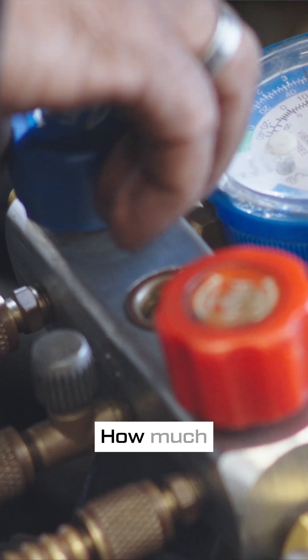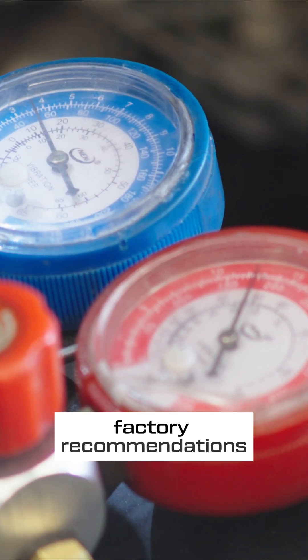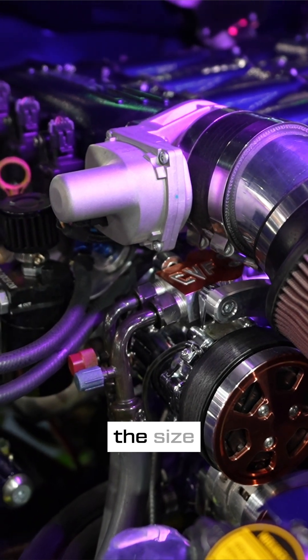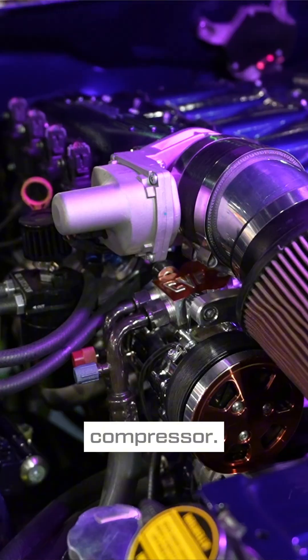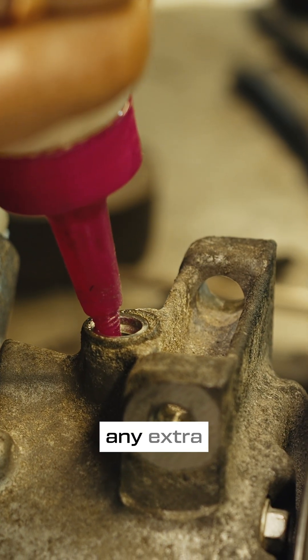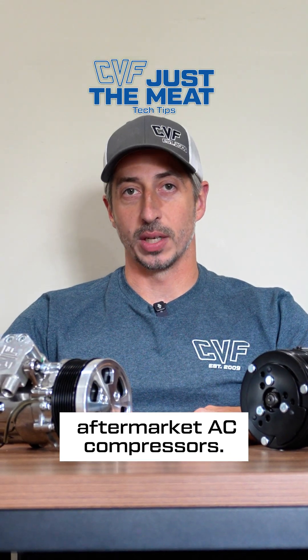Lastly, how much refrigerant do I use with your compressor? Always follow factory recommendations, or the system recommendations for aftermarket systems. The amount of refrigerant needed depends on the size of the evaporator, condenser, and the system as a whole unit — not the compressor. Compressors also come pre-filled with oil, so there is no need to add any extra in most cases. And that is the meat of what you need to know about aftermarket AC compressors.